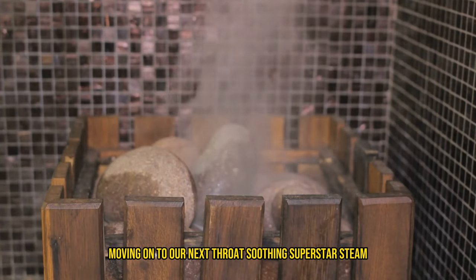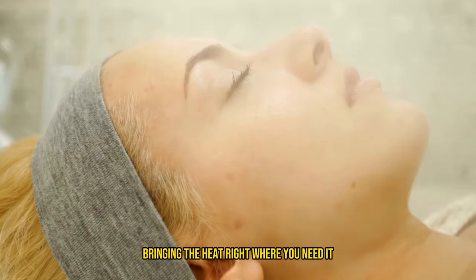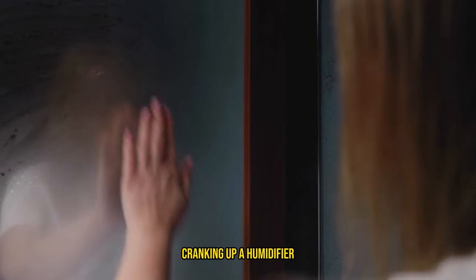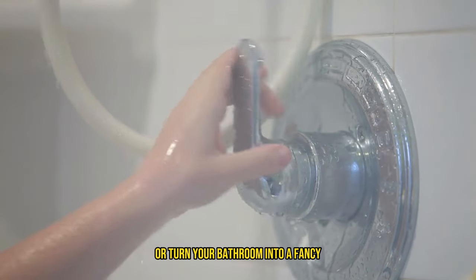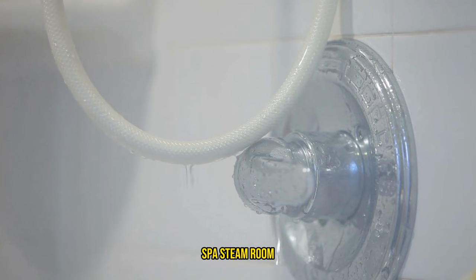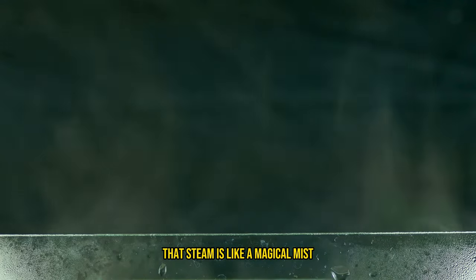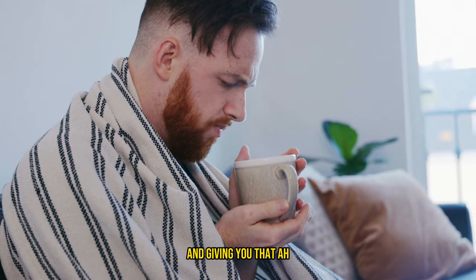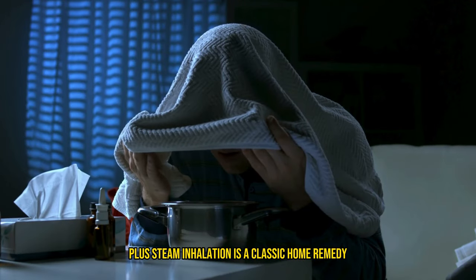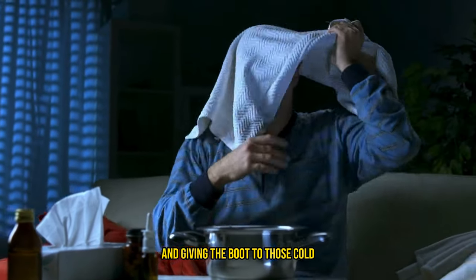Moving on to our next throat-soothing superstar: steam! Imagine it as a tiny sauna party for your sinuses, bringing the heat right where you need it. Cranking up a humidifier adds cool mist to your room, turning it into a moisture haven. Don't have a humidifier? No sweat — just dive into a steamy shower or turn your bathroom into a fancy spa steam room by letting the shower run hot. That steam is like a magical mist, easing congestion, moisturizing your throat, and giving you that 'ahh' moment of relief. Steam inhalation is a classic home remedy, great for opening up nasal passages and giving the boot to cold or sinus infection symptoms.